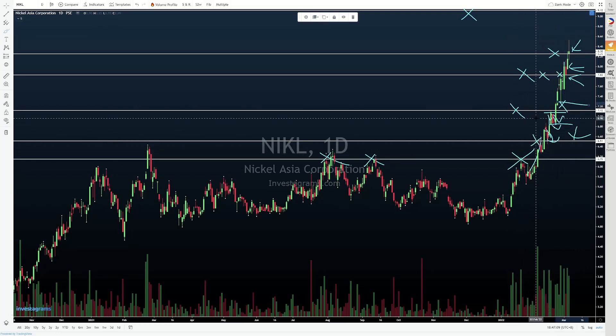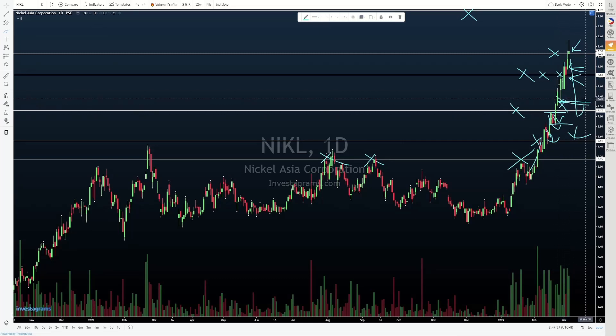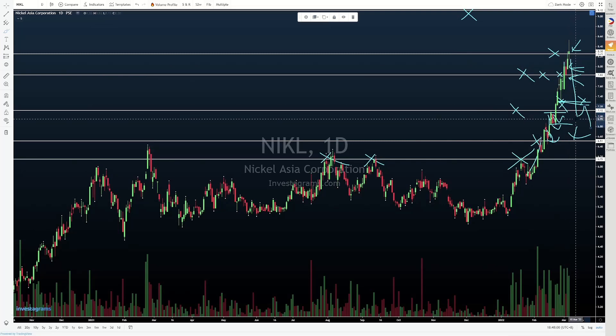Now, if nakasakay po kayo dito, syempre congratulations first and foremost. Be sure to trail your stops accordingly. Yes, it's looking very bullish, but you want to maintain yung trail stops nyo and yung discipline nyo, para kung mangyari man yung ayaw nating mangyari, hindi natin maibabalik sa markado yung karamihan ng kinita natin. Yung ayaw ko makita is we break down, take out tong swing low na to — minor swing low at 7.3 — test it from underneath, hold, then roll over. Pagka ganon, para sa akin, indication na yan na baka patapos na yung move.